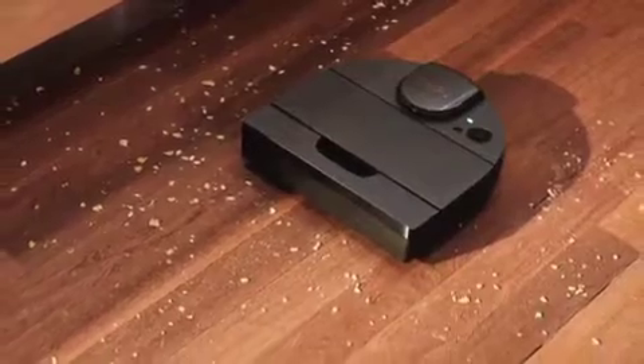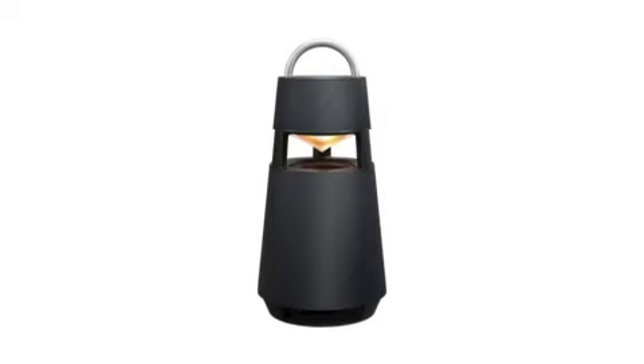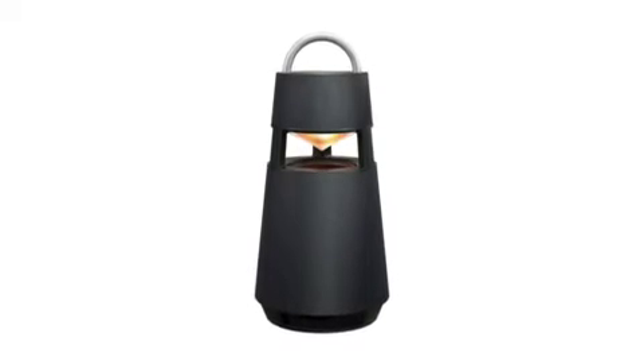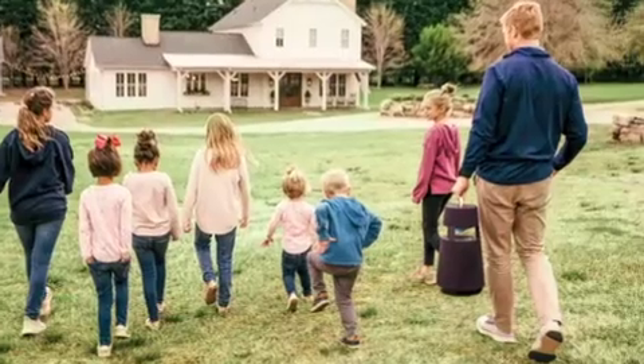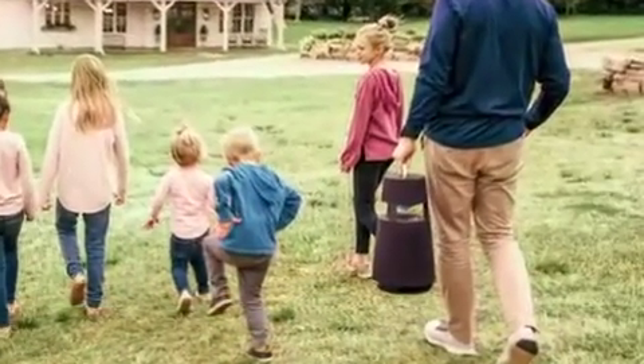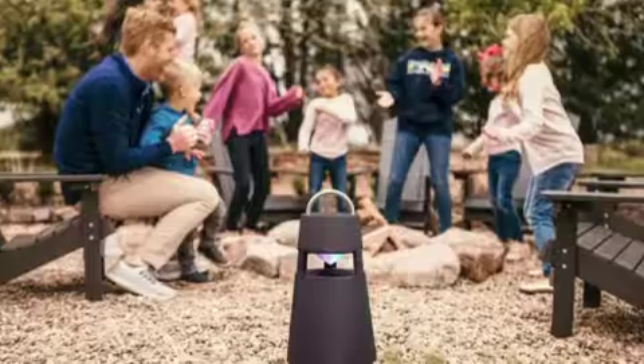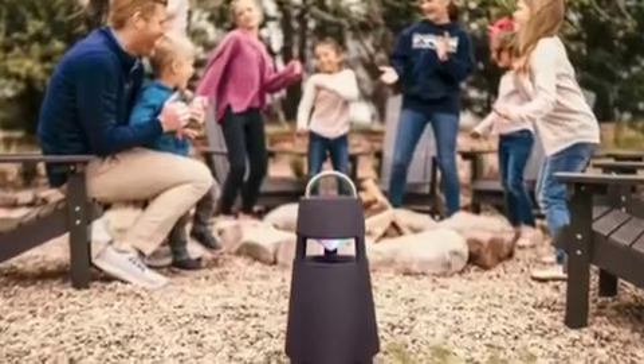Bring the fun wherever dad goes with the LG XBoom 360. With this lightweight portable speaker, he can play all his audio in 360-degree panorama sound. The XBoom 360 literally lets you bring the party almost anywhere, and you no longer have to move around to find the listening sweet spot — the technology brings immersive audio from any angle.